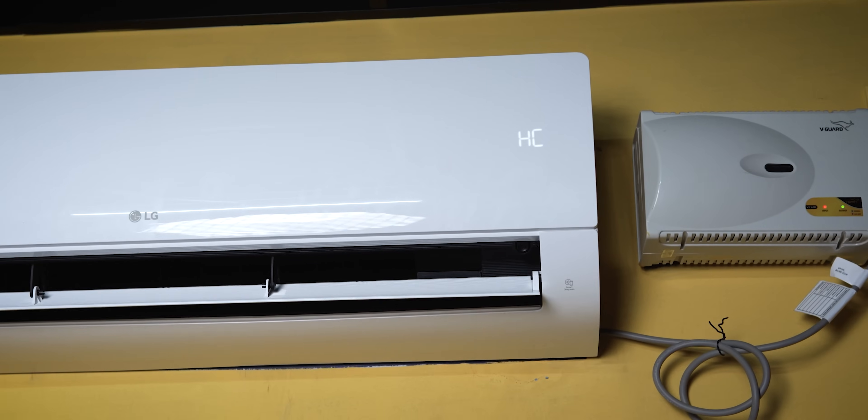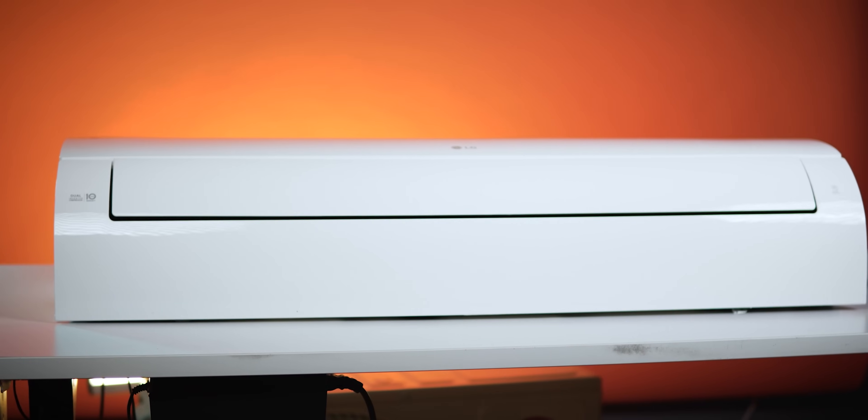So if you want to watch the unboxing video, you can see the LG AC experience, price range, and the link in the description below.